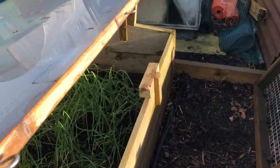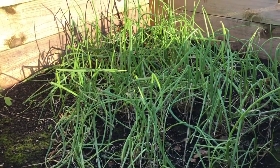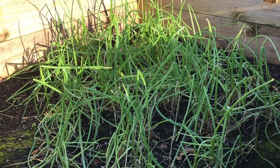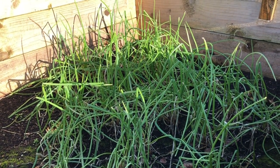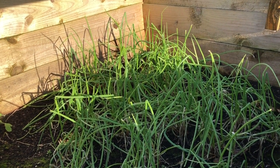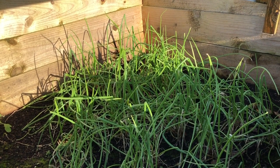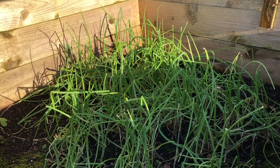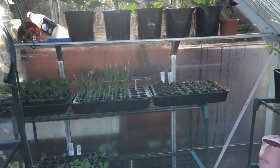This is the spring onion bed which is looking a bit ragged, but this is the one I'll be harvesting soon — in fact I'll be starting to harvest today. I'll leave the ones outside to grow on a bit because these are mature now and they don't look in great condition, so I want to get these harvested as soon as possible. Let's take a look at the little greenhouse.